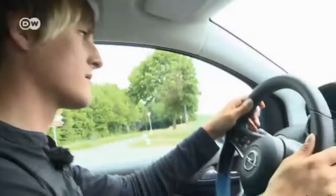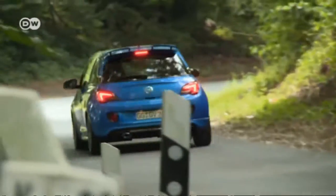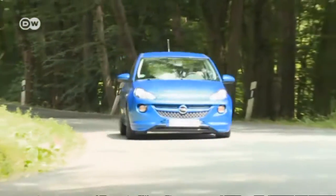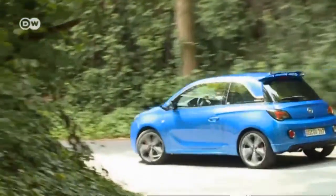He moves through turns at high speed, keeping a tight grip on the steering wheel, always ready to engage one of the six gears. In combination with the optional 18-inch rims, the 225-millimeter wide tires transmit the performance directly onto the street.